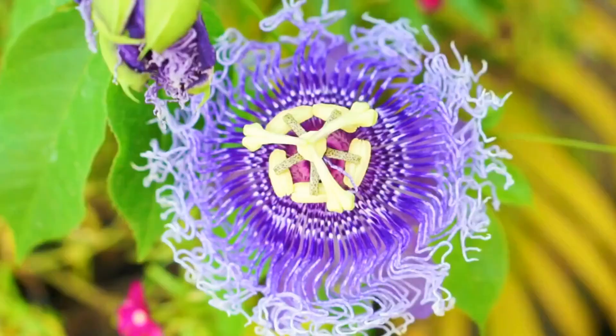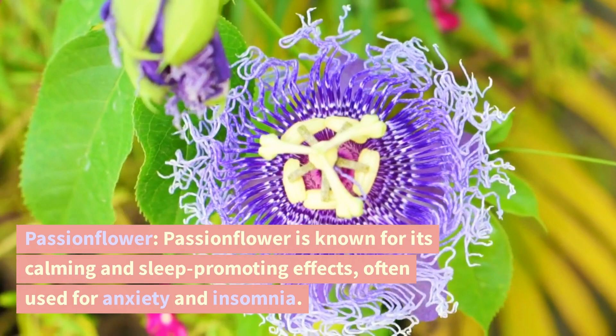Passionflower. Passionflower is known for its calming and sleep-promoting effects, often used for anxiety and insomnia.